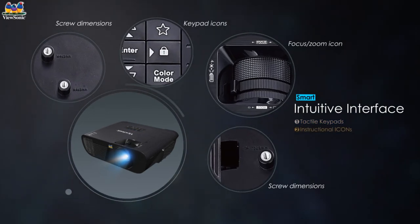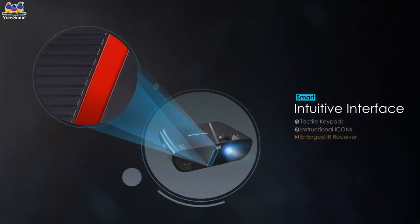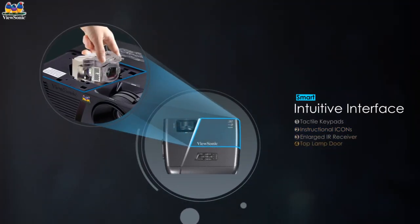These smart features provided by the Lightstream Projector ensure a friendly user experience and simplified installation. Even more features await your discovery.